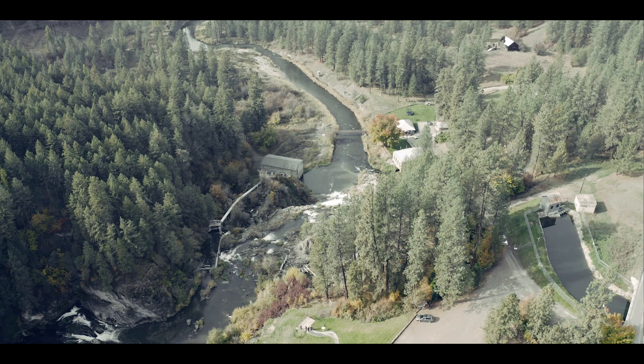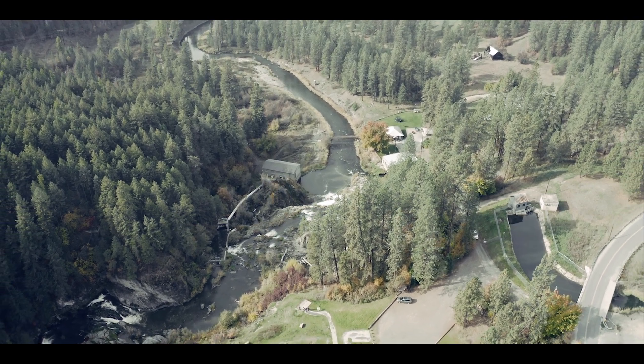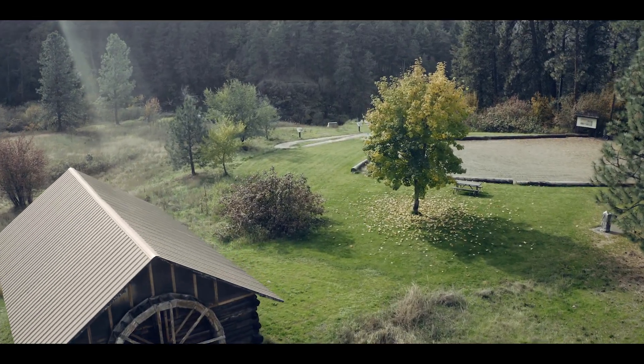Myers Falls is very historically significant because it's the oldest continuously operated water power site west of the Mississippi. There's been a wheel turning at this site for almost 200 years.